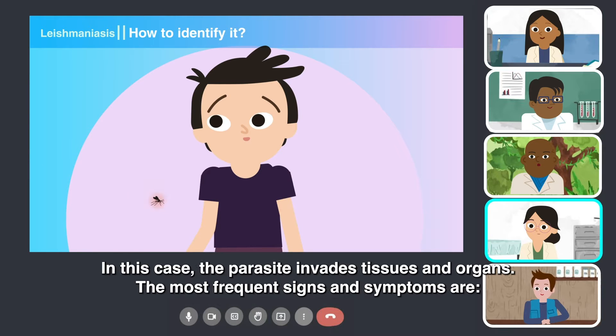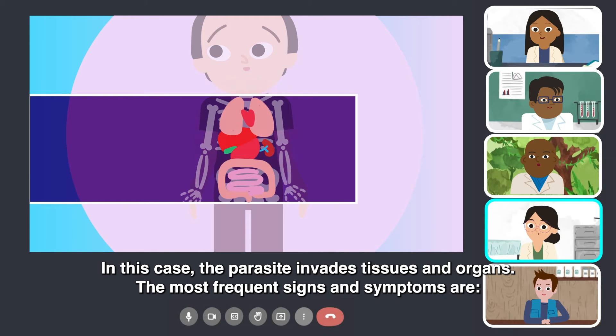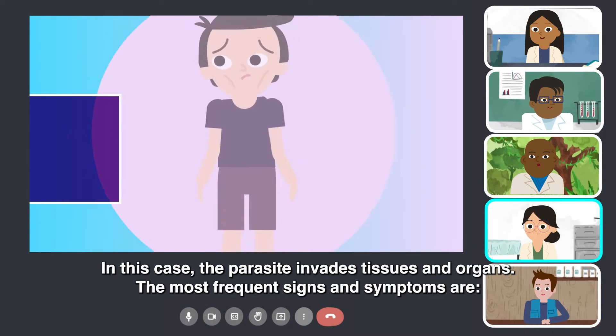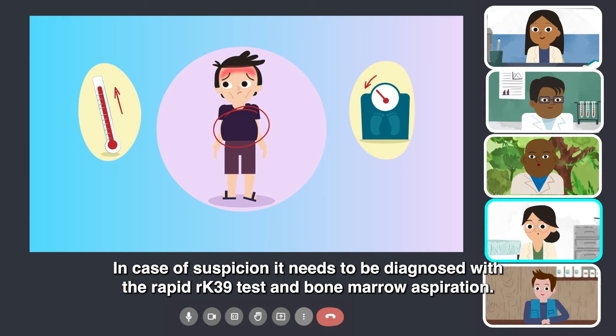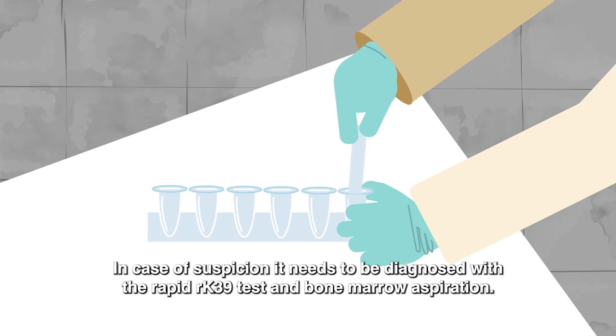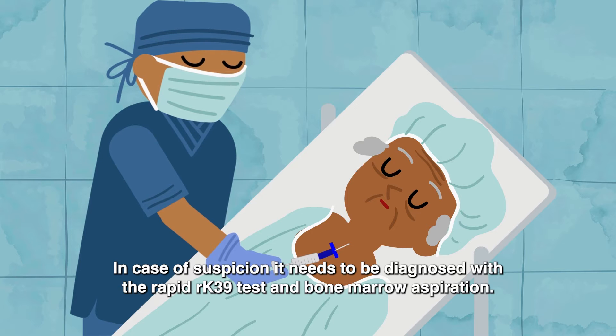How to identify visceral leishmaniasis? In this case, the parasite invades tissues and organs. The most frequent signs and symptoms are fever, weight loss, and a distended abdomen. In case of suspicion, it needs to be diagnosed with a rapid RK39 test and bone marrow aspiration.